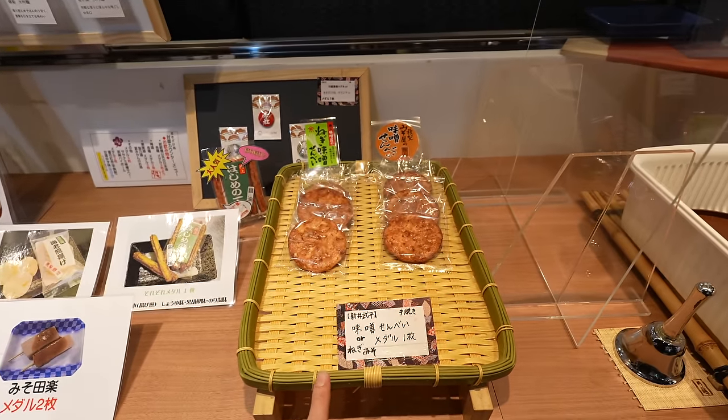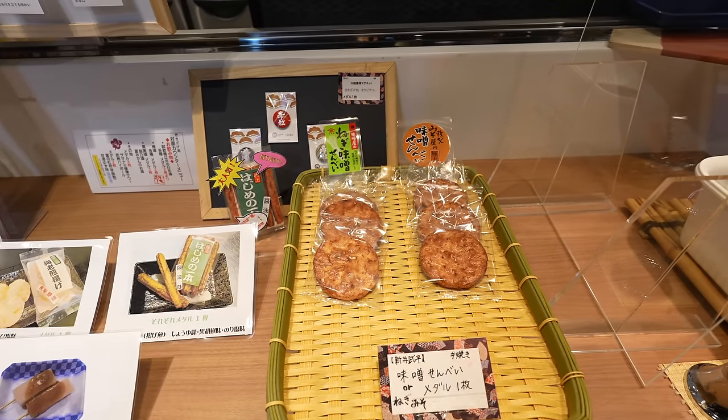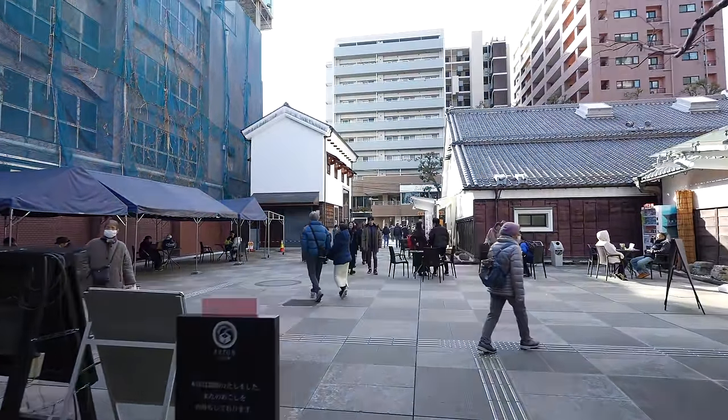With one coin we can try different kinds of rice crackers too — this one is miso and this one is green onion. Interesting! Let's keep walking. Last time when I was here, I don't remember if it was because of the pandemic or construction, but the sake place wasn't open. So this was my first time trying — it was really fun. If you visit Kawagoe, don't forget to try there!